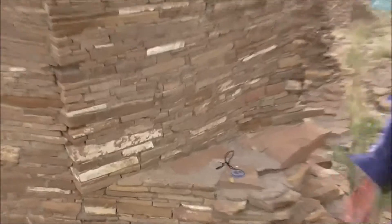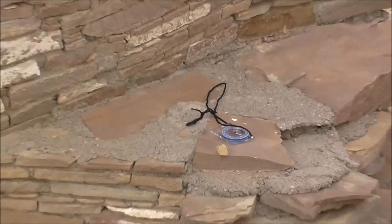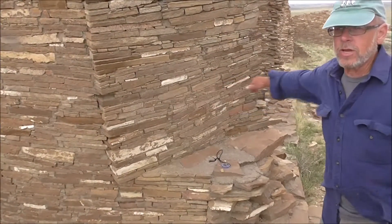Putting a compass on the ground right in front of it and finding north and compensating it, it looks like the angle of this is almost an exact north-south.